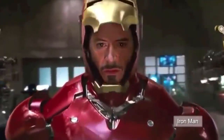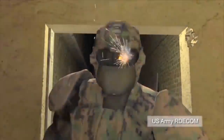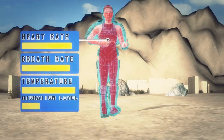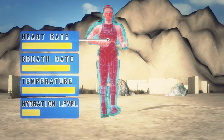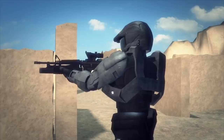Iron Man may no longer be a movie fantasy. The US Army is developing a Tactical Assault Light Operator Suit designed to provide soldiers with superhuman strength and greater ballistic protection. The suit can monitor a soldier's heart rate, hydration levels, and core body temperature, and would respond to data supplied by an onboard computer hooked up to sensors to keep a soldier in optimum battle condition.